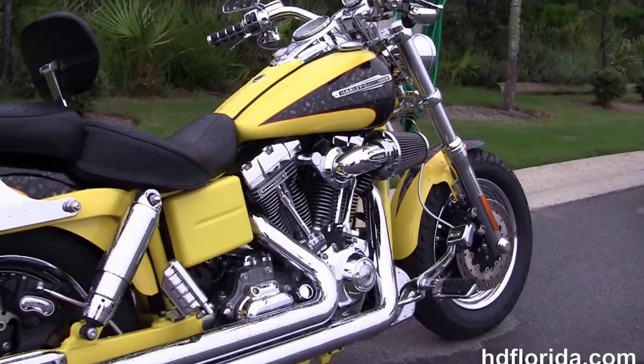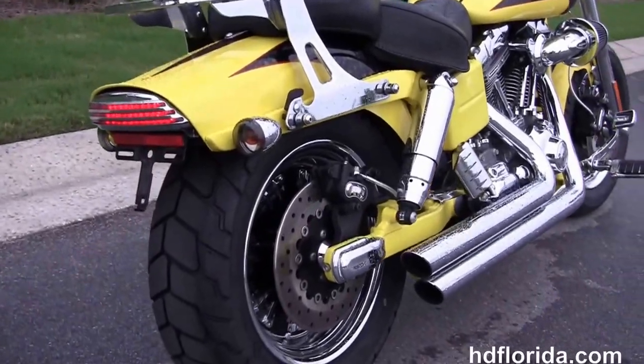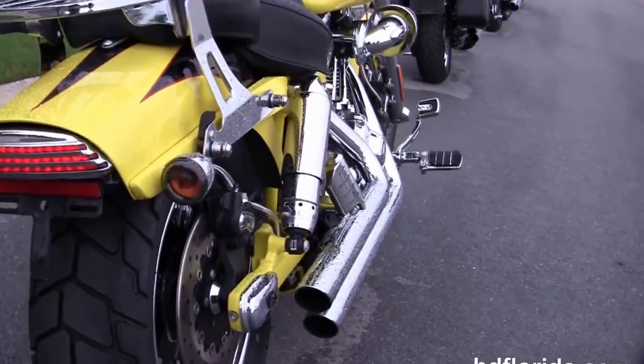It's got the rubber mounted air-cooled Screaming Eagle 110 cubic inch Twin Cam engine with the Screaming Eagle Heavy Breather, and we've got the upgraded Vance & Hines short staggered exhaust.